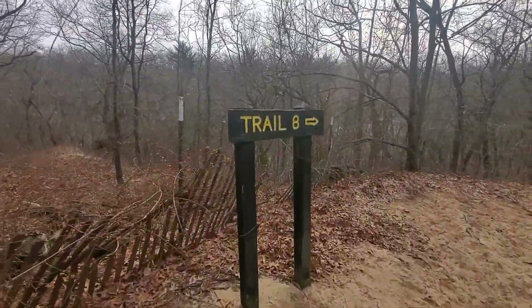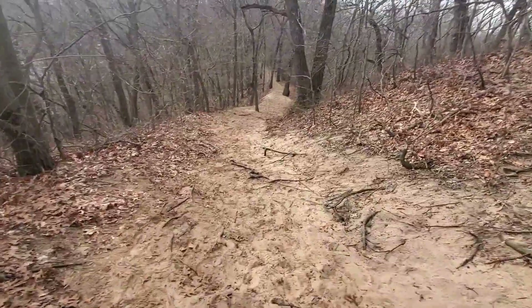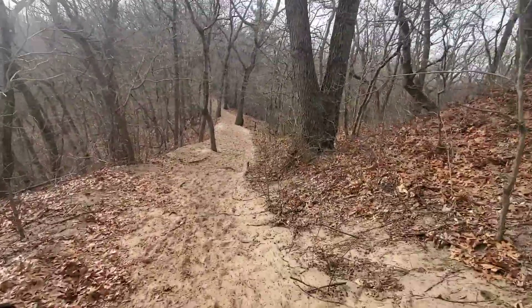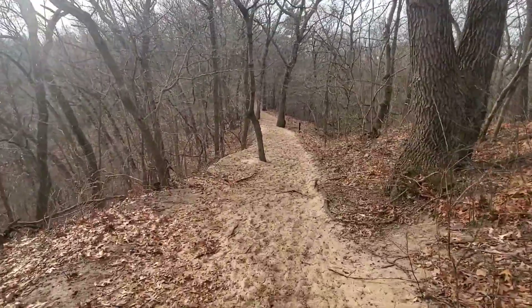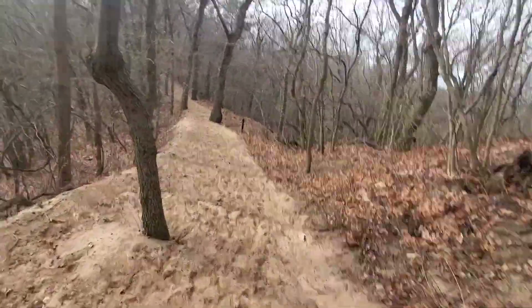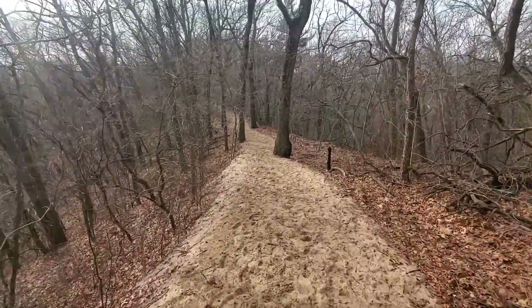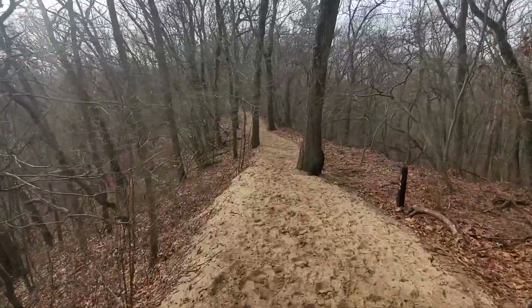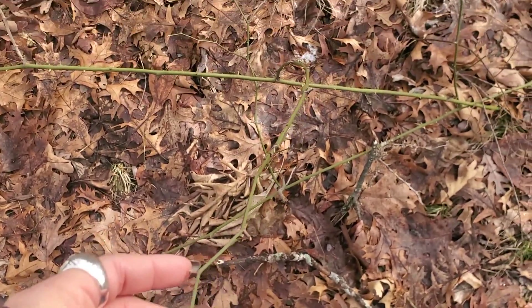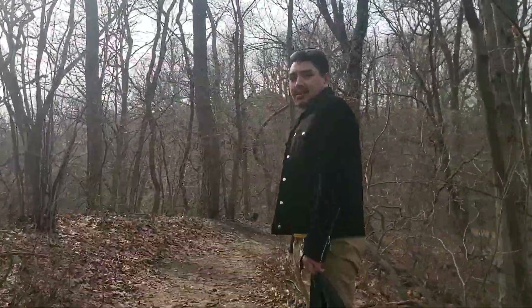So we're gonna change things up — we're gonna go up and explore trail number eight. I'm assuming it's 2.5 miles of rugged northern Indiana terrain. Honestly, these little plants are dangerous. If I'm just walking by and they prickle me, I could sue the park.